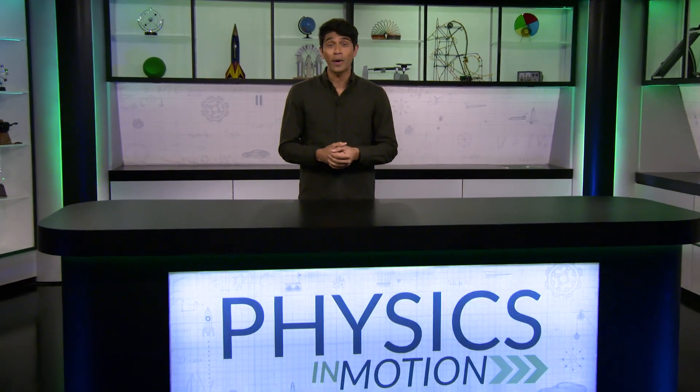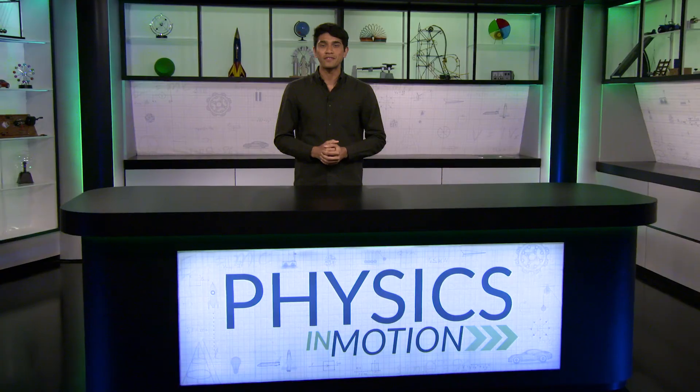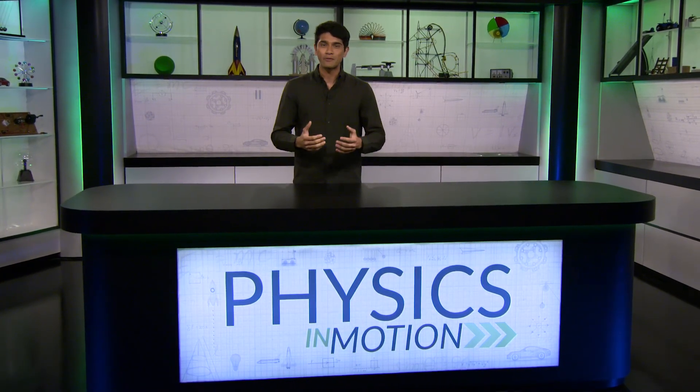Hopefully you now have a better understanding of radioactive decay, half-lives, and how to use this information to better understand the world around us. That's it for this segment of Physics in Motion — we'll see you next time.